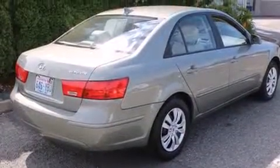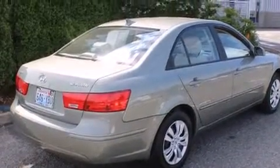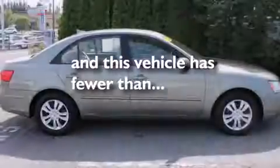Additional features include air conditioning, a pass-through rear seat, cruise control, full-power accessories, and this vehicle has fewer than 23,000 miles on the odometer.